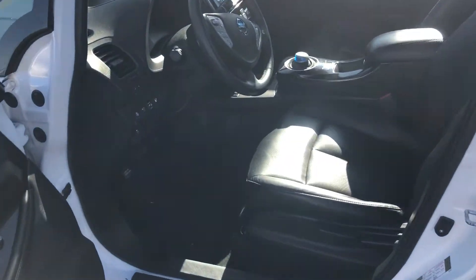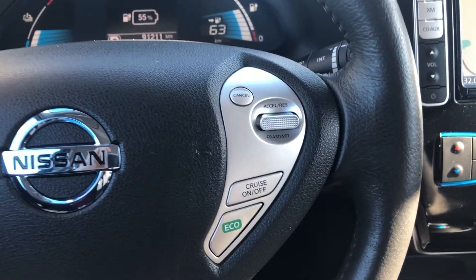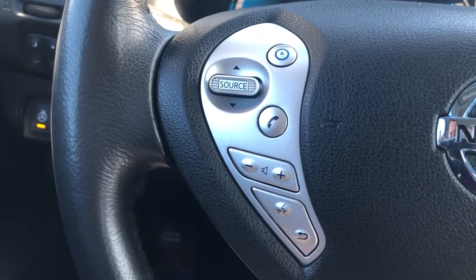On the interior here, this is the SL, so you get the nice leather interior with the zero gravity seats — very comfortable. On the steering wheel here, you get your cruise control settings on the right-hand side as well as your eco button. And on the left side, you get your radio controls as well as Bluetooth.